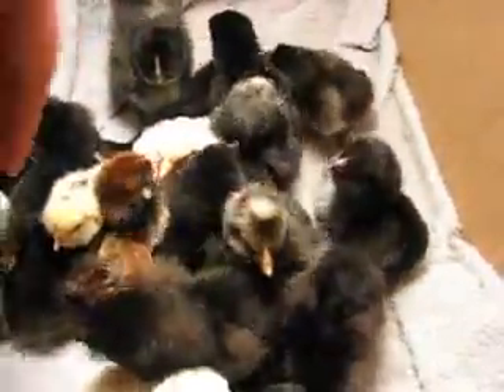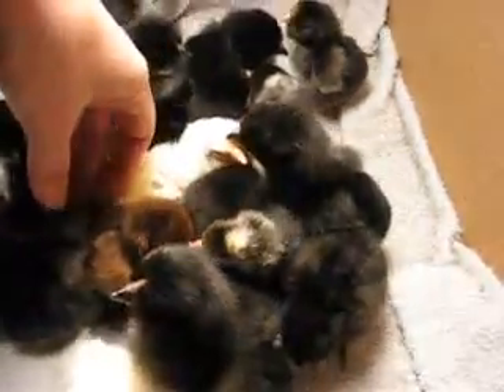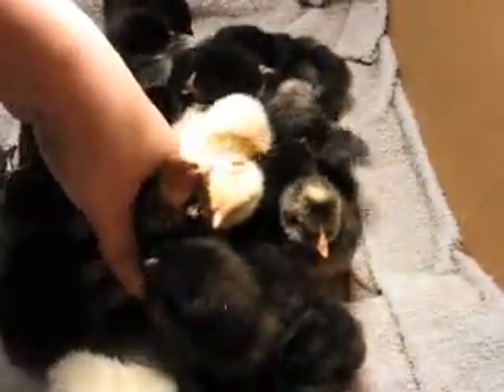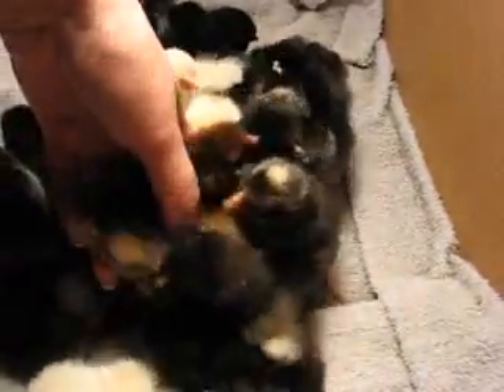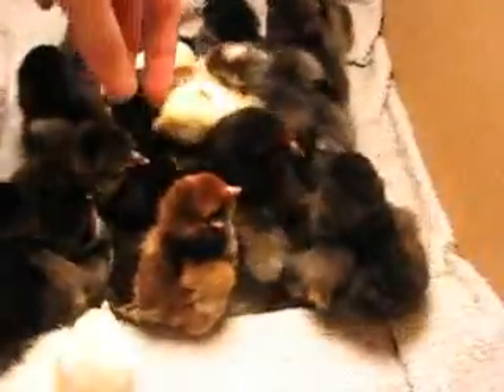And then these are Araucanas, but they're not true Araucanas, because true Araucanas are rumpless, and these will have a tail. But they have the fluffy face.